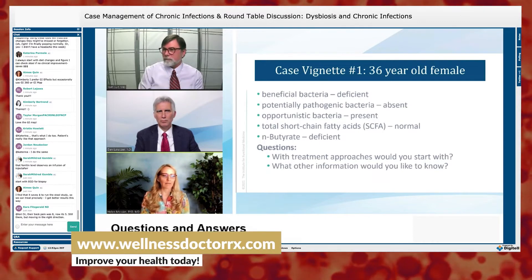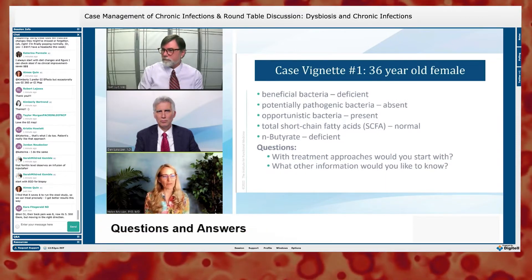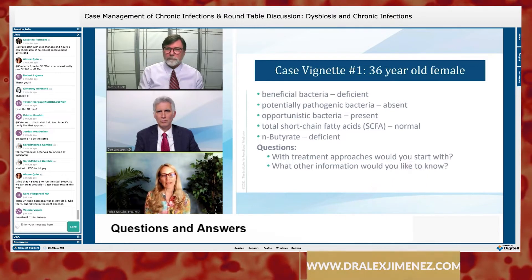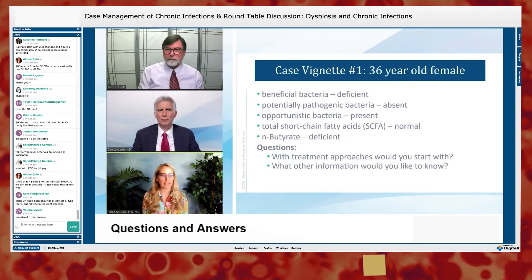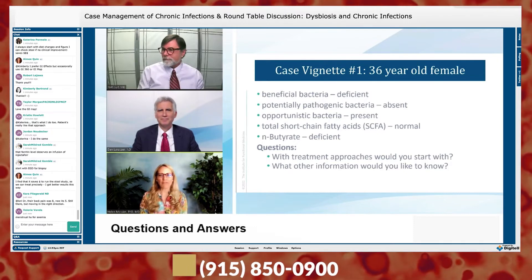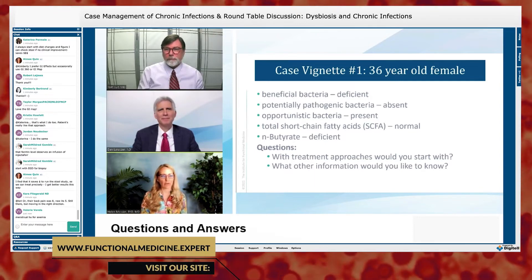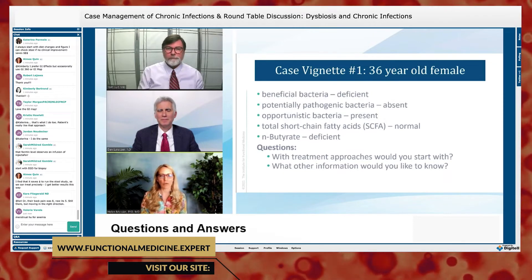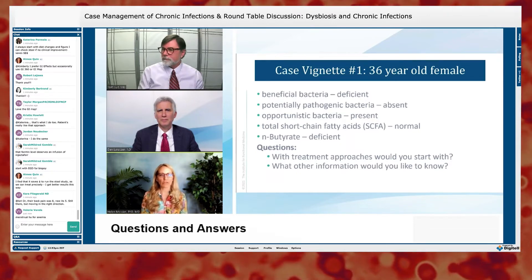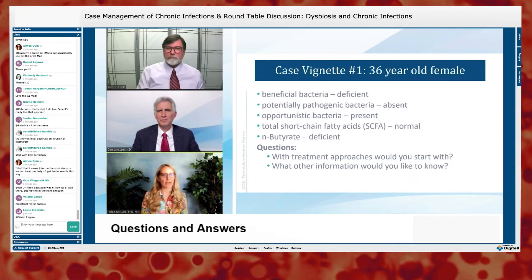Symptoms are pretty consistent with potential SIBO — small intestinal bacterial overgrowth. She'd consider doing a breath test and would really start with diet first — the basics. For bloating with no clear parasites or pathogenic bacteria, she often does a trial of a low-FODMAP diet to see how they respond. FODMAP is different from an elimination diet — we're not trying to remove triggers long-term to reduce antibodies; we're just testing whether food is causing a problem.